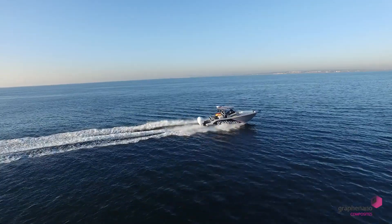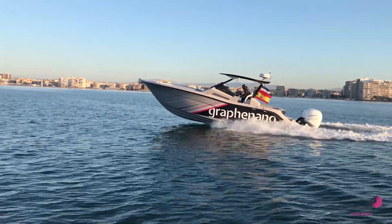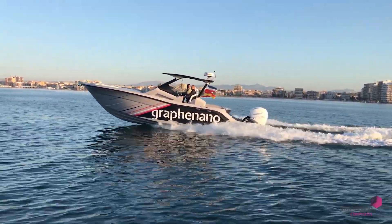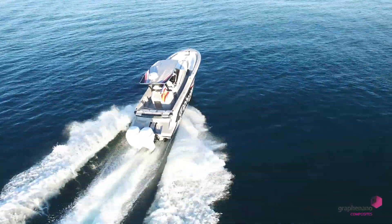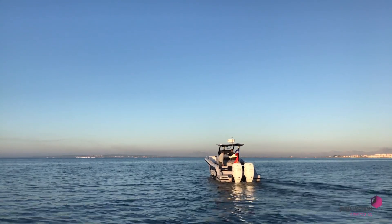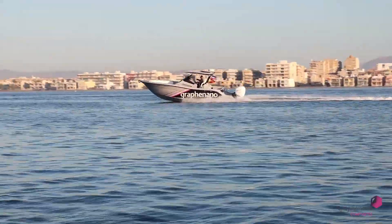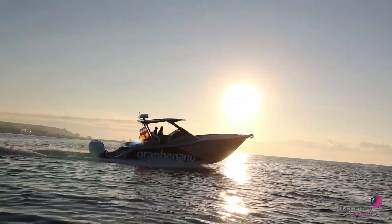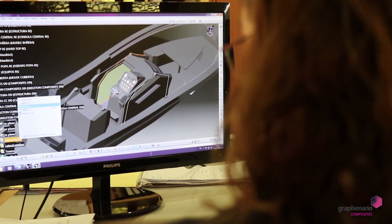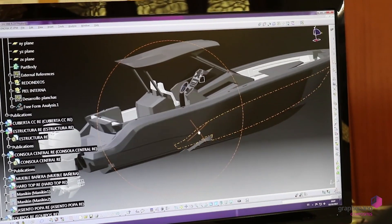Graphenano One is built to be solid and fast, allowing for the quickest experience possible. This model is equipped with the latest navigation technology, designed with two twin outboard 350 HP Mercury engines, each one reaching speeds of up to 75 mph. Its lightness and low drag resistance make it a boat with exceptional performance, close to 65 mph with two 300 CV motors and more than 40 mph with two 150 CV motors.